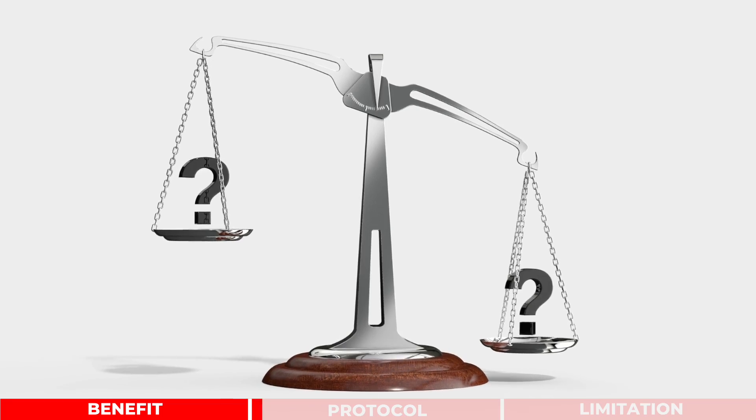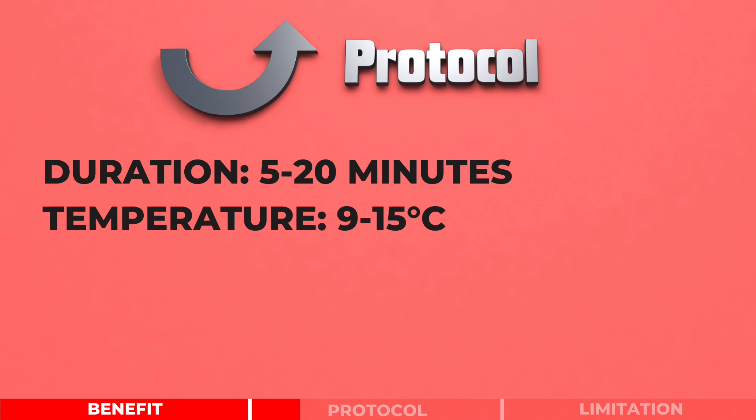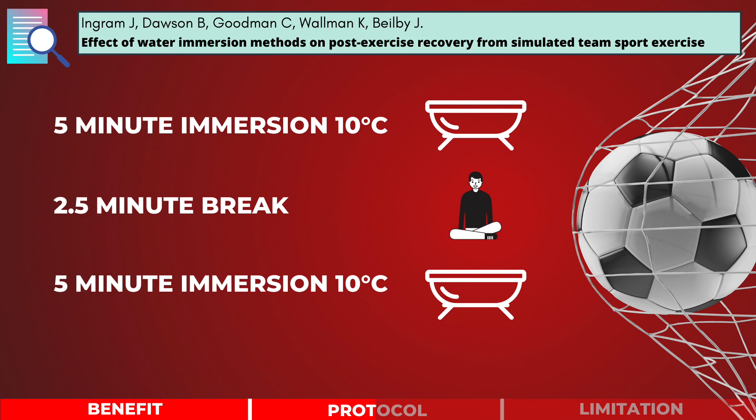The protocol for cold water immersion can vary in terms of temperature and duration, but in general the duration can last between 5 to 20 minutes at a temperature of 9 to 15 degrees Celsius. Referring to the comparison study from earlier, the participants performed 2 sets of 5-minute cold water immersion at 10 degrees Celsius. In between each set, they sat upright at room temperature for 2.5 minutes.